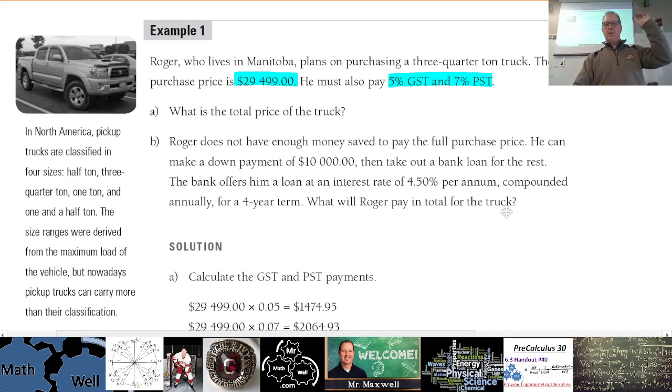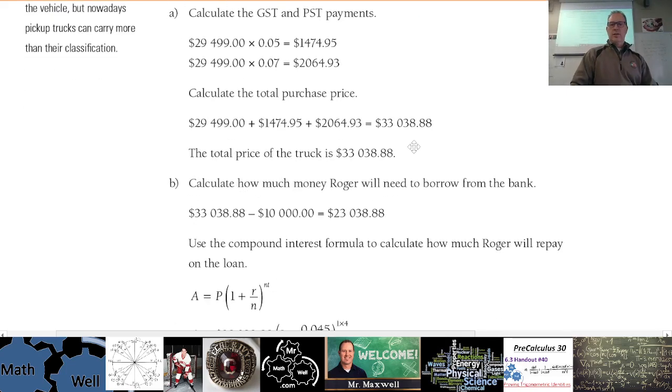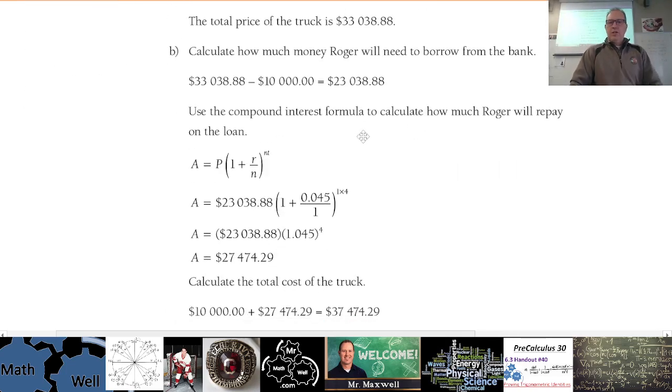This is a multi-step problem — it's really important you know how to do this. How much will he have to borrow from the bank? The total purchase price we just figured out was $33,038.88, and he subtracts the $10,000 down payment, leaving the amount he needs to borrow.